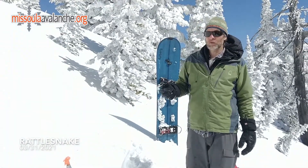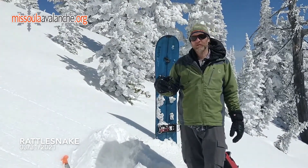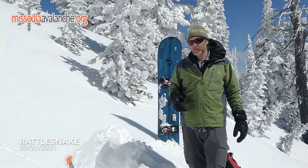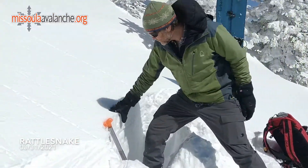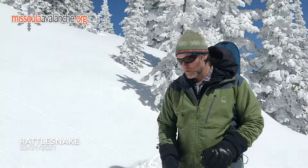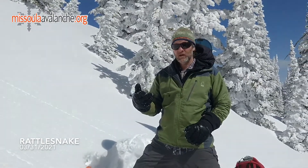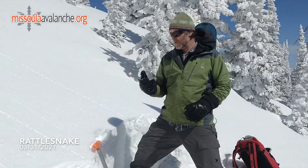South faces are warming pretty quickly. By about noon today roller balls started coming down off of the rocks. And where we are right now on the south face, things are pretty packy — they haven't got really wet yet, but as the sun continues they probably will. Later in the week when we have elevated temperatures overnight and warmer temperatures during the day, we could see quite a bit more wet activity.